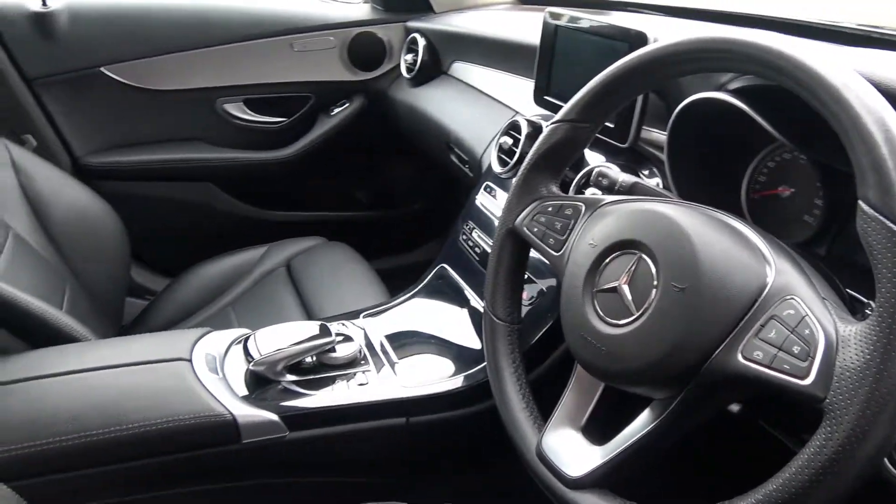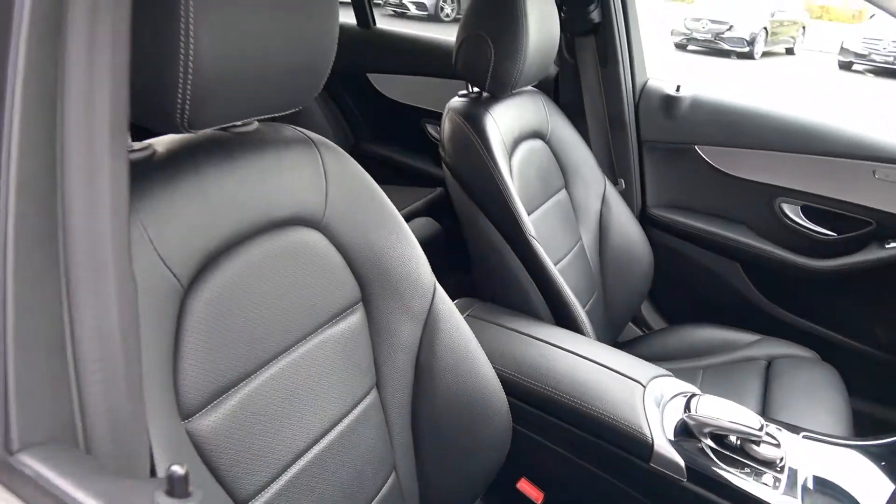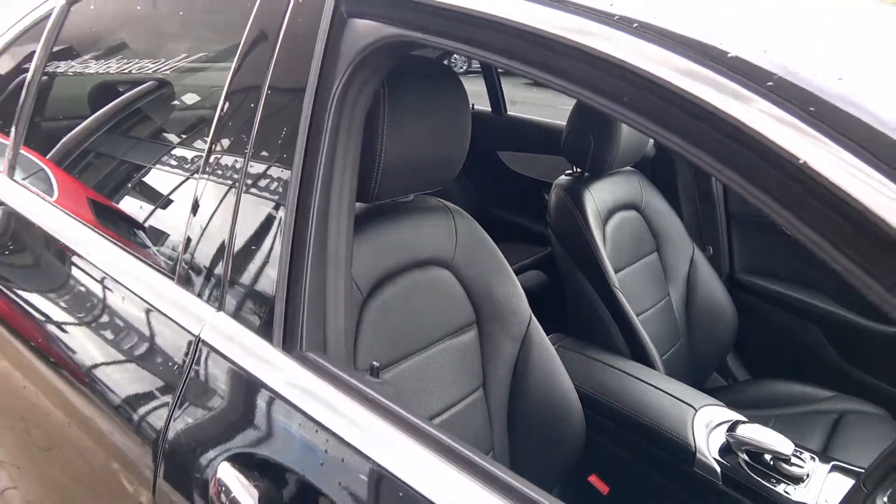Dynamic drive select offers various different driving modes including sport, economy, comfort and individual. Bluetooth functionality is built in for your mobile phone preparation.